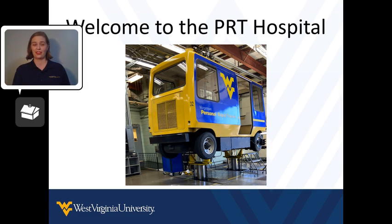The maintenance person then joined us in our car and somehow managed to move our car down the track. However, instead of driving it to the Evansdale campus, we made a tour to what I'll refer to as the PRT Hospital — this is where WVU stores the PRT cars that need a little love and repair.